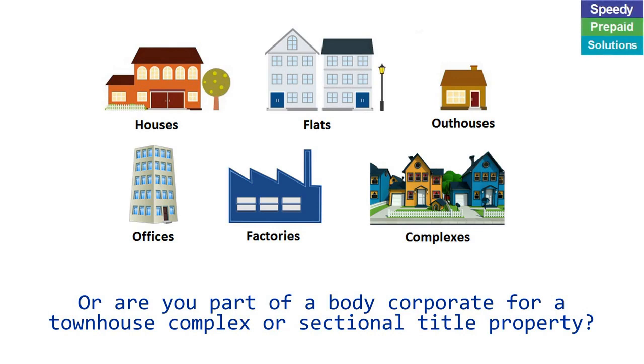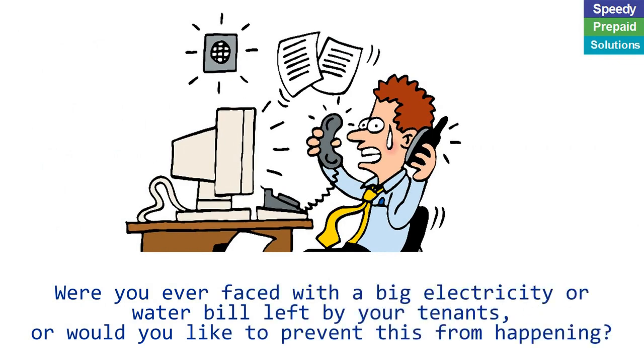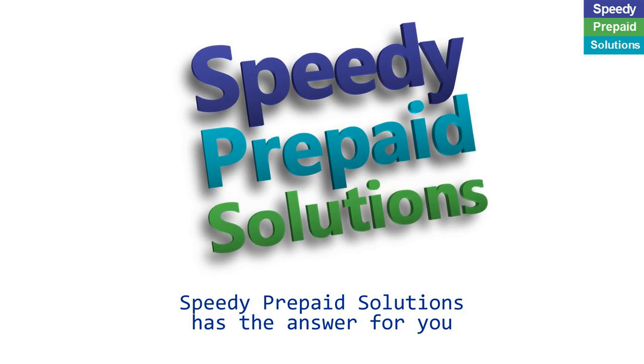If so, listen closely. Were you ever faced with a big electricity or water bill left by your tenants, or would you like to prevent this from happening? Speedy Prepaid Solutions has the answer for you.